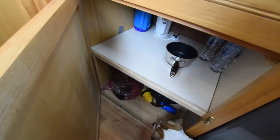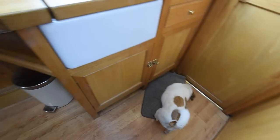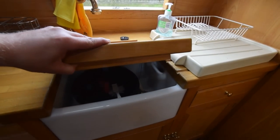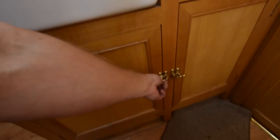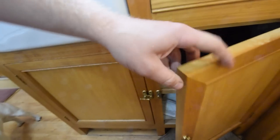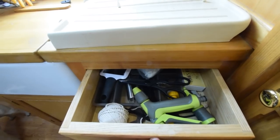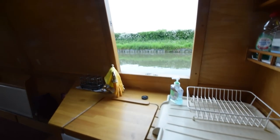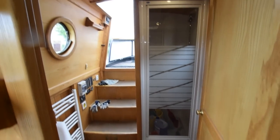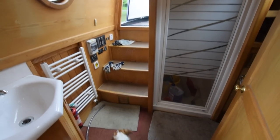Head height on the boat is quite generous — six feet five inches. In the middle of the boat on the starboard side is a lovely Belfast sink with an oak top to increase your work surface area, and cupboards underneath. I should mention there was a survey carried out on this boat in 2018 — there's no record of it, the vendors have lost it, but there were no major issues. Nice side hatch there.